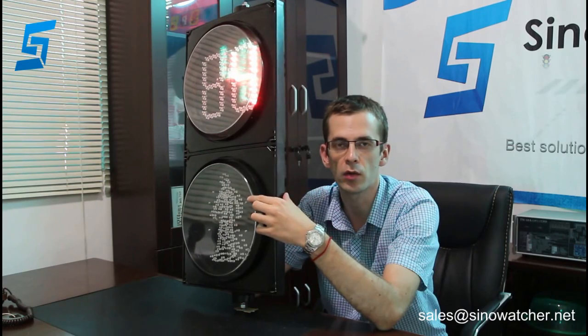The lifespan of these LED lights is more than 80,000 hours. It has a wide working voltage. It can connect to city power or solar power with battery backup.